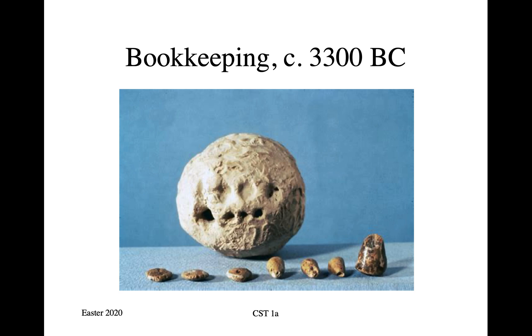A couple of thousand years after that, this led to the evolution of writing, because people figured out that making cuneiform marks on the surface of the clay tablet was more efficient. And writing basically followed from that.